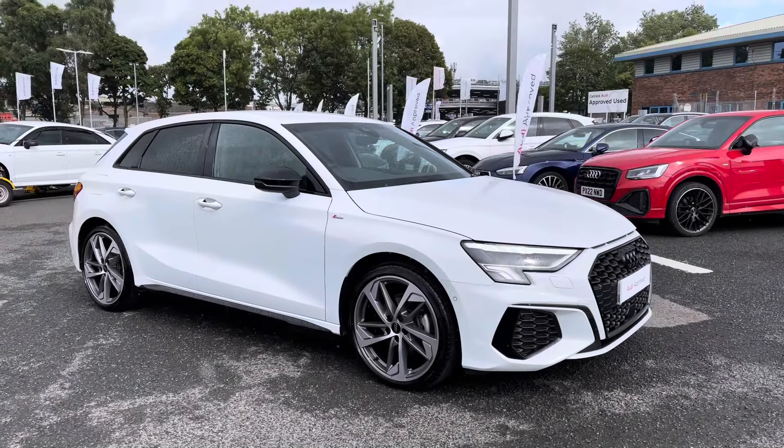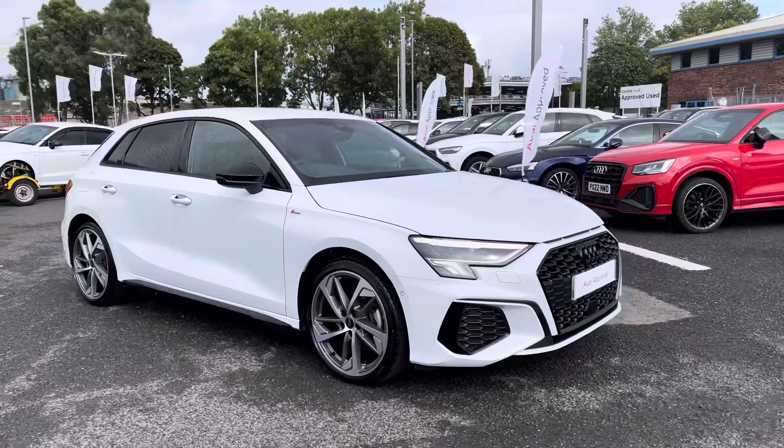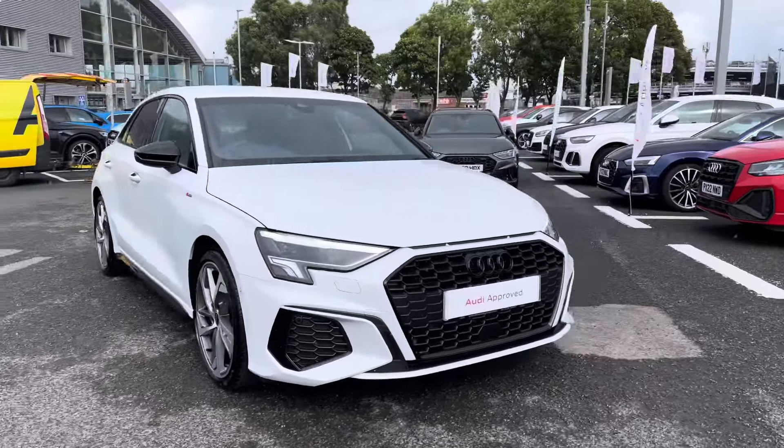Hello, my name's Matty from Carlisle Audi and today I'm going to give you a tour on this approved used Audi A3 Sportback Black Edition, finished in the very stylish Ibis White.